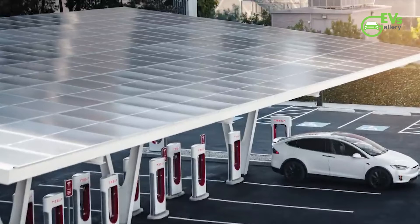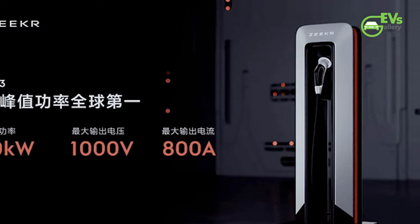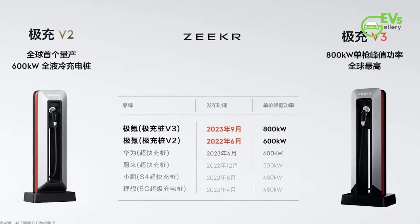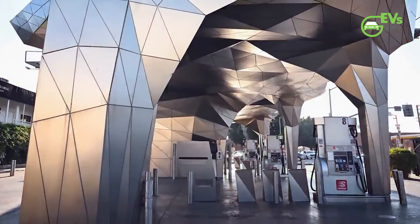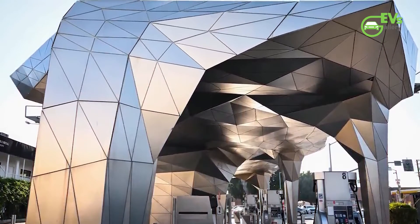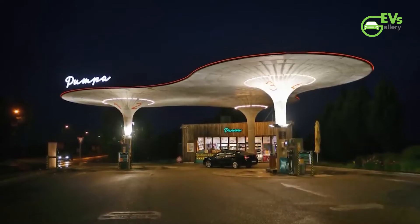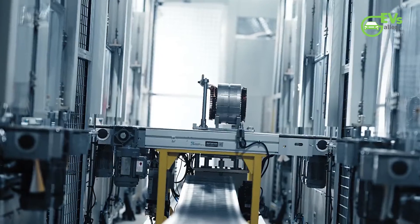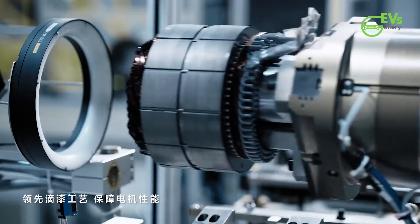As part of its charging infrastructure, Zeker introduced the V3 800 kW fast charger, complementing the existing V2 600 kW liquid-cooled fast charger unveiled in September. The V2 charger can add 300 km of range in just 3 minutes, showcasing Zeker's commitment to providing convenient and rapid charging solutions. Both fast chargers are manufactured by Geely's subsidiary Vremt and proudly bear the Zeker badge.